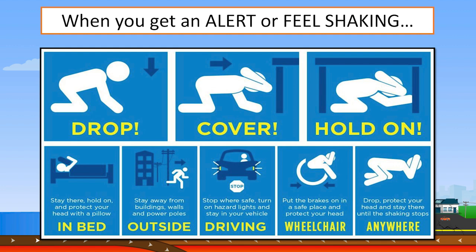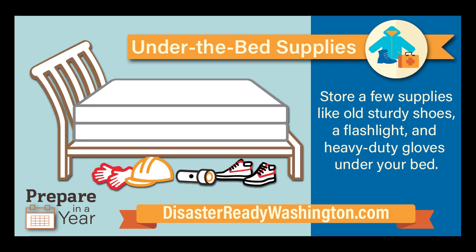Otherwise, move close to a nearby wall, away from windows. Hold onto your shelter or continue to cover your head and neck until the shaking stops. Before you get up, look around for objects that might fall or be thrown at you in an earthquake. What should you secure in place now?